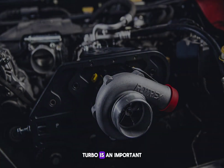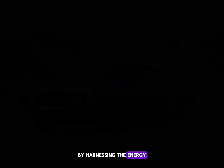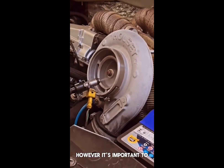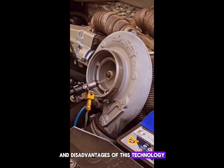Conclusion: turbo is an important technology in cars for increasing power and performance. By harnessing the energy of exhaust gases to compress more air, it enables us to extract more power from engines. However, it's important to consider both the advantages and disadvantages of this technology.